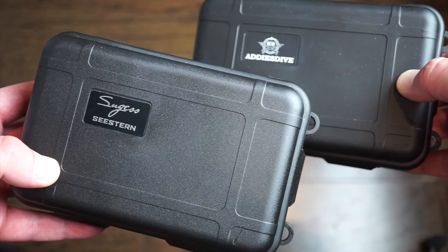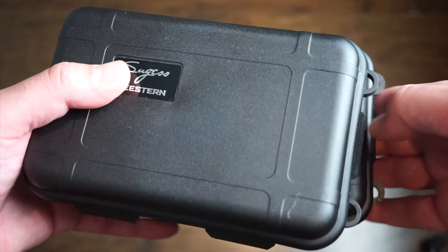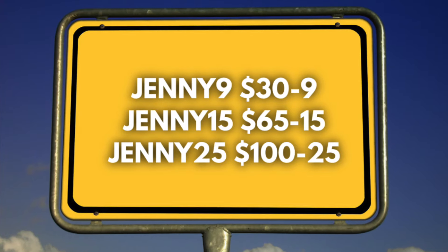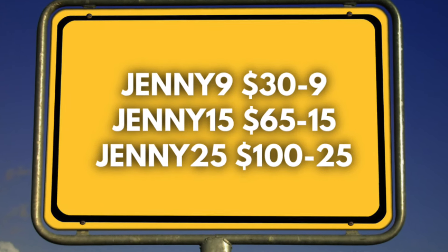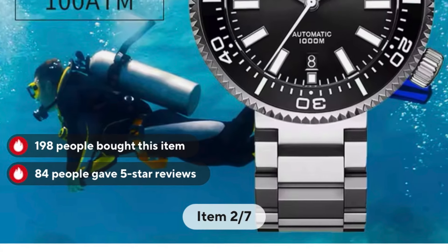They're running the back-to-school sale August 19th through 25th with huge savings. I will drop some codes on the screen now so you can take a look at the actual savings. Jenny9: $30 spent, get $9 off. Jenny15: $65 spent, get $15 off. Jenny25: spend $100, get $25 off. The shipping was very fast and everything arrived pretty safely.